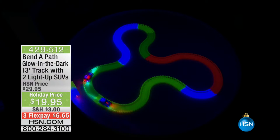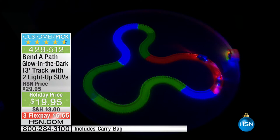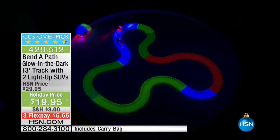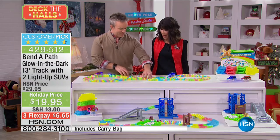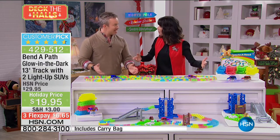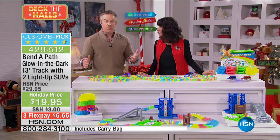$19.95, and it's on FlexPay for $6.65. This is the final show. Bill Duggan is here with me and there is no end to the possibilities. Every time the kids take it out and set it up, it's going to be like a different game — like the first time they open the box. They're not going to get bored with it, and it's only a $20 item.